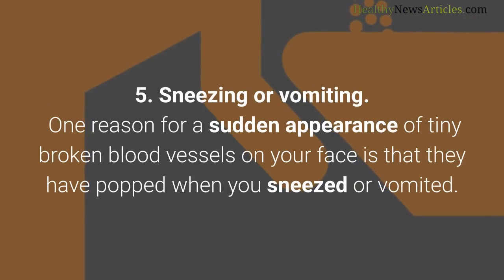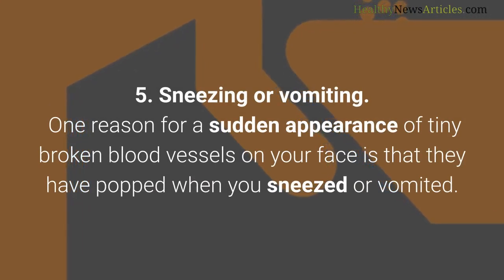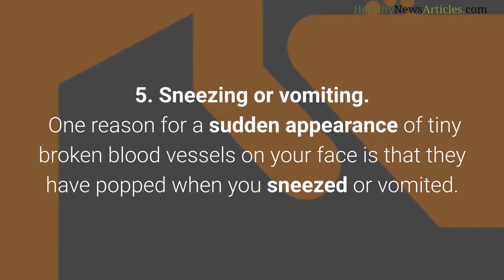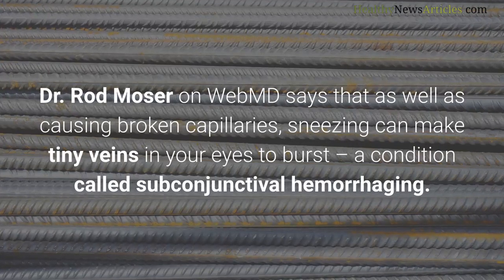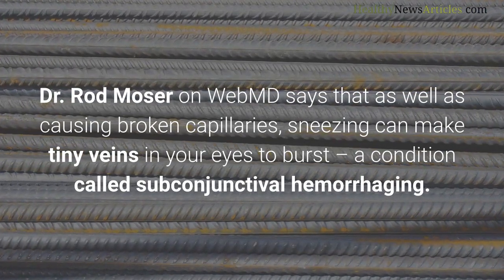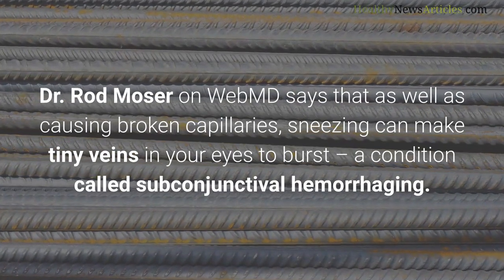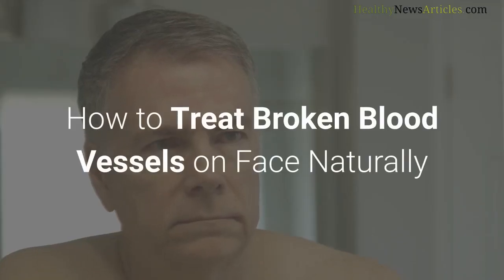Sneezing or vomiting is another reason for the sudden appearance of tiny broken blood vessels on your face — they can pop when you sneeze or vomit. Dr. Rod Moser on WebMD says that as well as causing broken capillaries, sneezing can make tiny veins in your eyes burst, a condition called subconjunctival hemorrhaging.